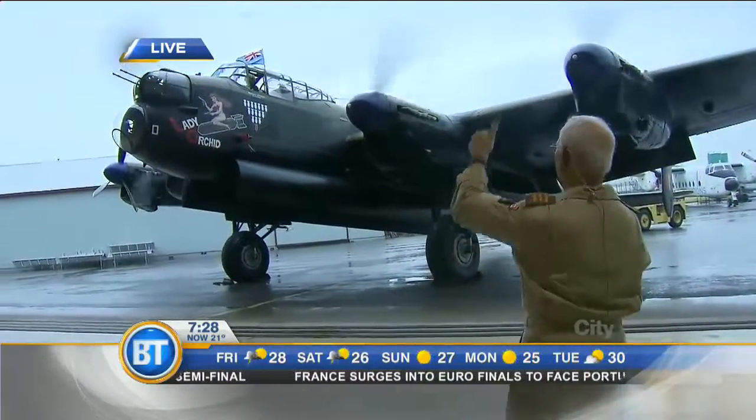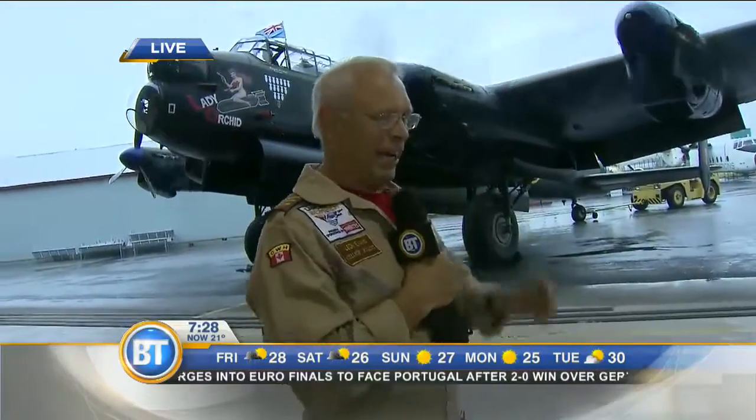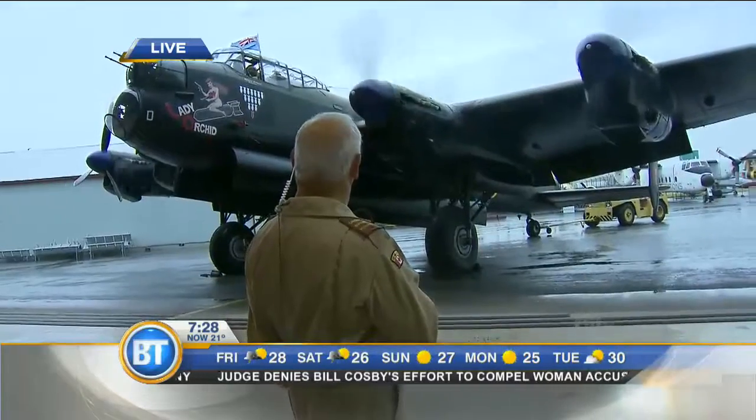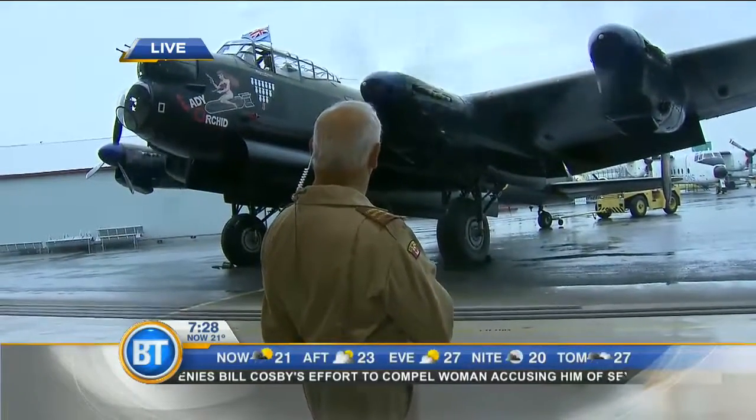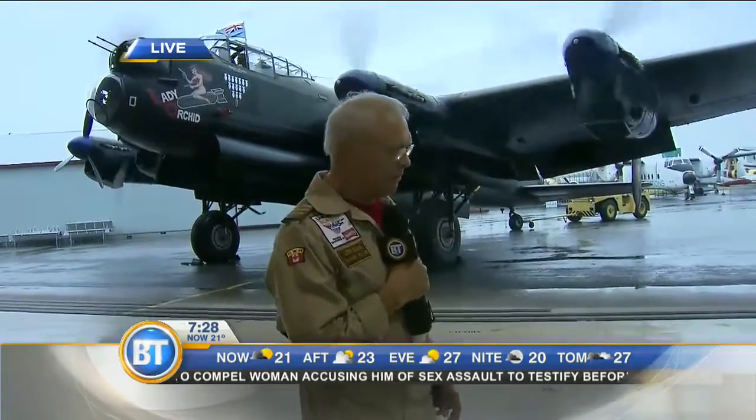He can't hear us anymore. Thanks, Leon. Guys, turn off the engines. Hang on — we're going to kill them. Turning them off. Okay. So tomorrow you can go down for Lancaster Day from 9 in the morning until 5 in the afternoon.